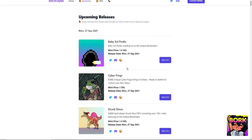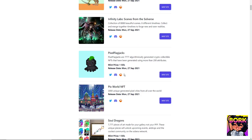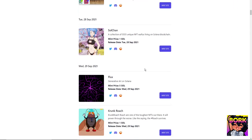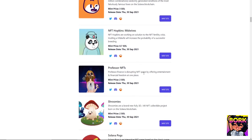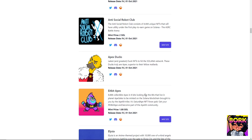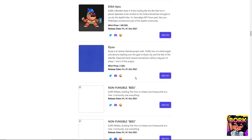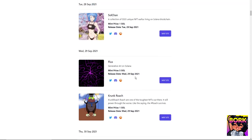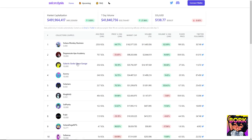Another feature on Soul Analysis is the Upcoming tab, where you can see upcoming releases and mints to look out for. I'm not currently minting anything since the market has been different lately and there haven't been too many successful mints. The most successful recent mint I've seen is Galactic Geckos — they've been hard charging as top performers in the Solana NFT space.